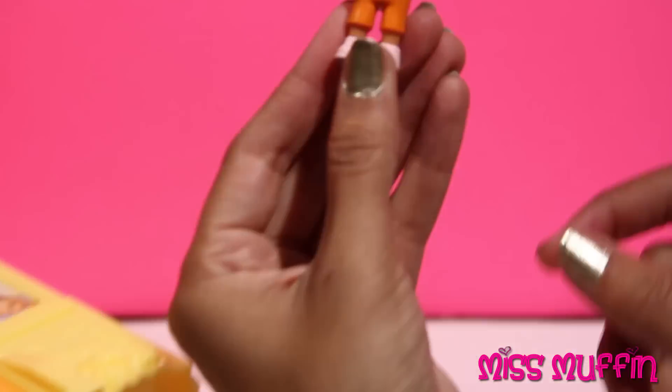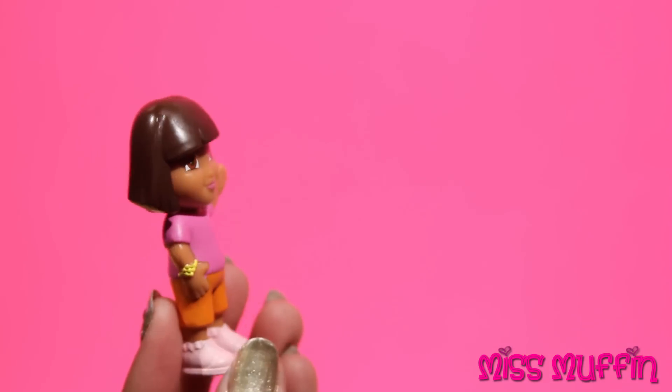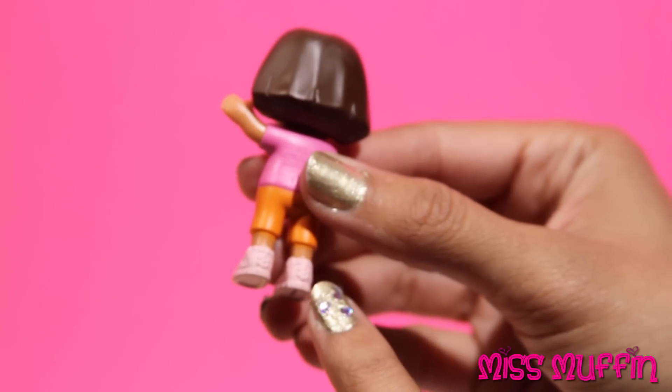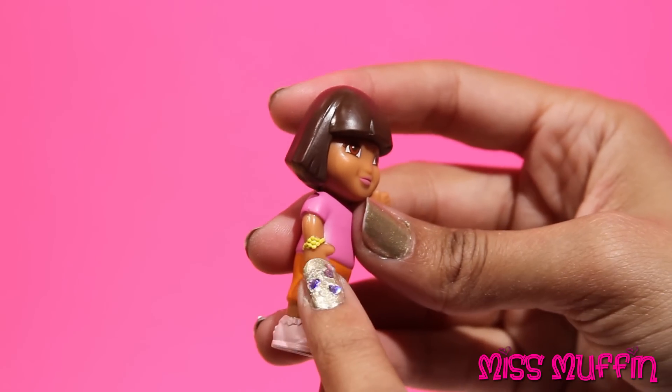Here we have Dora the Explorer. Hi guys. She has little flowers on the back of her shoes. She's wearing a bracelet.